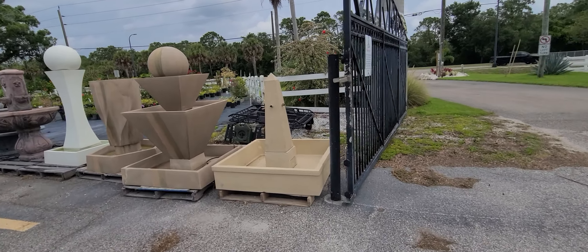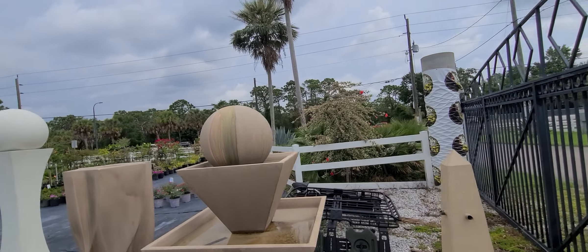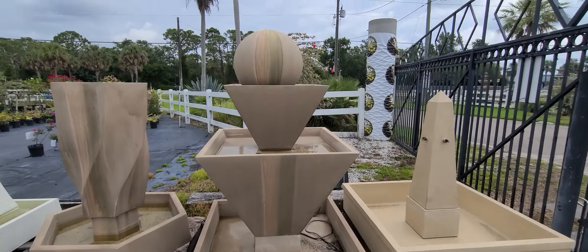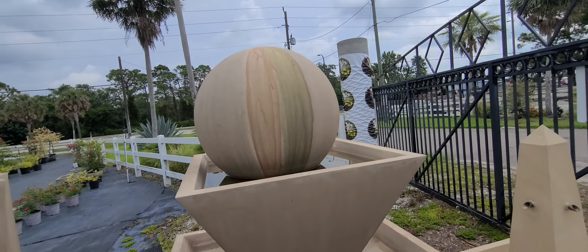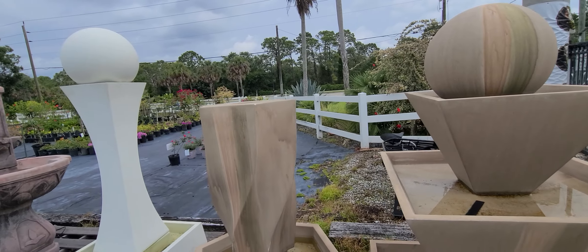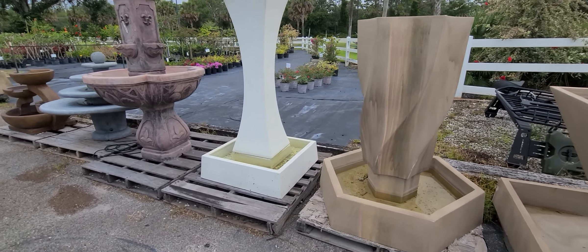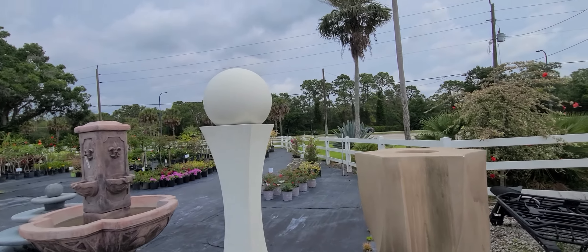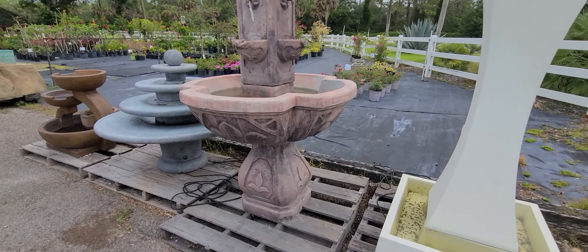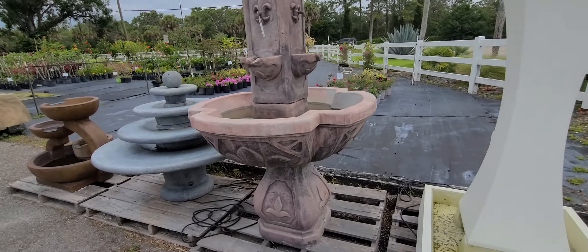These are a few more of their fountains. I'm just showing you Virginia, just to scan it real quickly. Nice one — that's $2,000. I'll send some pictures of certain ones, but that's not too bad.